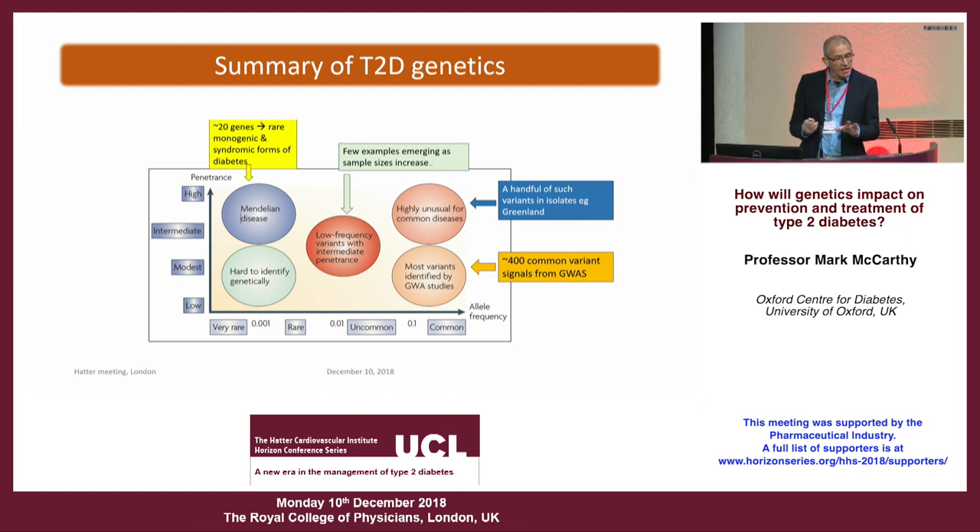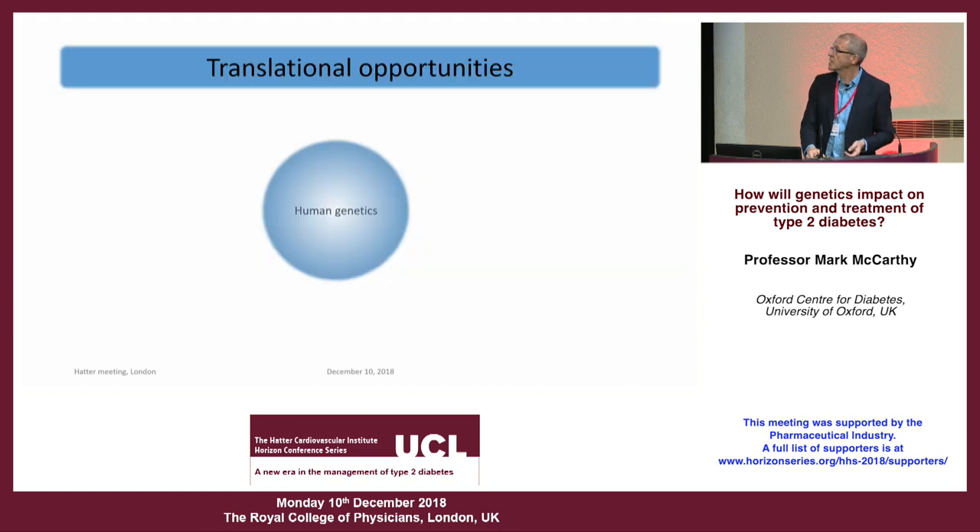The region in between — intermediate frequency and effect — is an area we haven't really been able to access until recently. But with more and more sequence data arriving, we've started to understand what's going on. We now have a pretty good palette of genetic variation significantly associated with different types of type 2 diabetes, and we can ask how that can help further our translational goals.